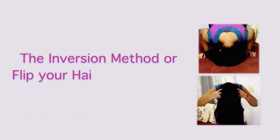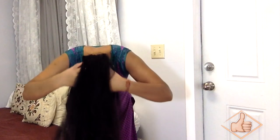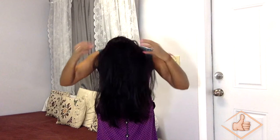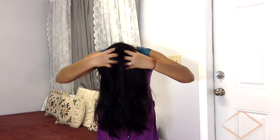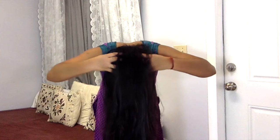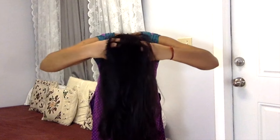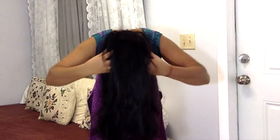Our first trick is the inversion method, or flipping your hair upside down. This is one of the most popular tricks to promote faster hair growth, also known as the inversion method. You can choose either position — sitting down or standing up — just flip your hair upside down and massage your head with your fingertips for three to five minutes. This increases the blood flow to the head, as your hair follicles are at maximum capacity, and stimulates growth.